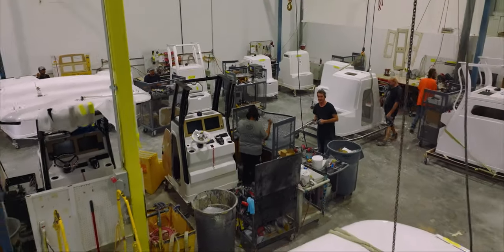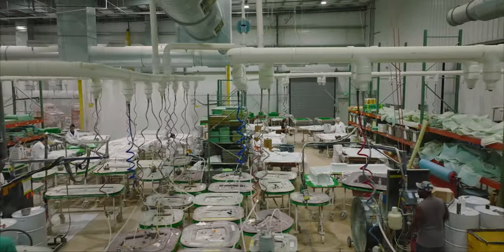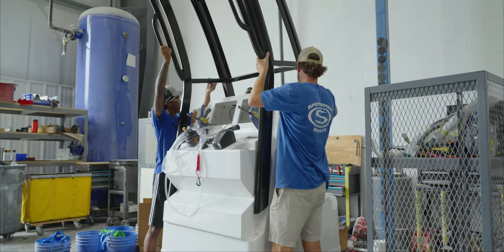Since the inception of this show, our facilities and processes have evolved. It's all part of the innovation DNA built into the fabric of our organization.